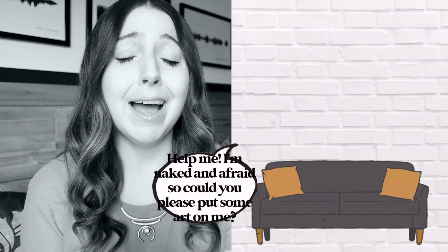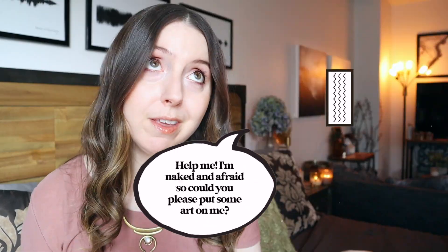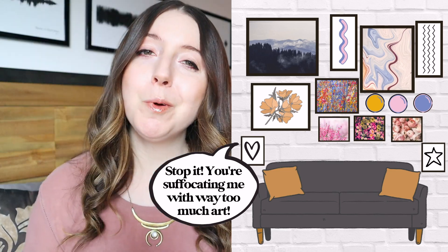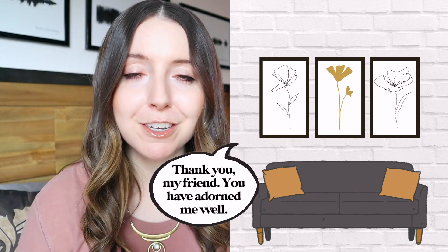If your walls could talk, what would they say? Would they say 'help me, I'm naked and afraid, so could you please put some art on me already'? Or would they say 'stop it, you're suffocating me with way too much art'? Or would they say 'thank you my friend, you have adorned me well'? If our walls could talk, we would want our walls to say the last one.